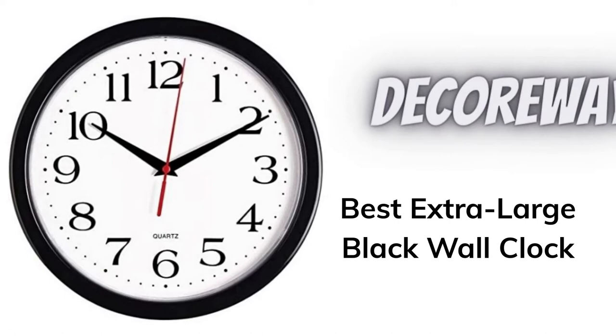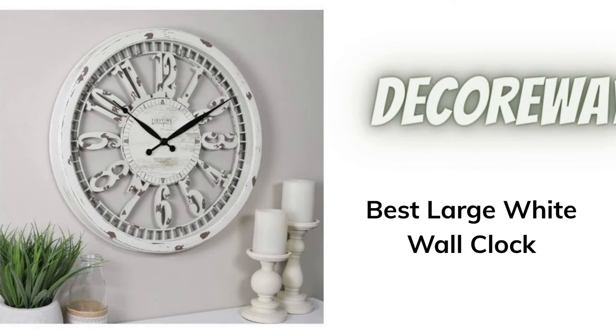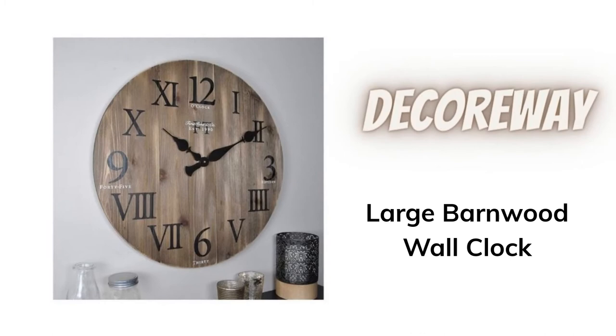Number four: best extra-large black wall clock. Number five: extra-large wall clock for bedroom. Number six: best large white wall clock. Number seven: large barnwood wall clock.